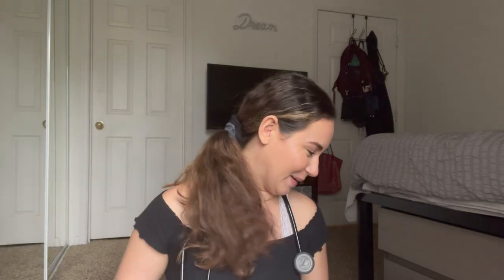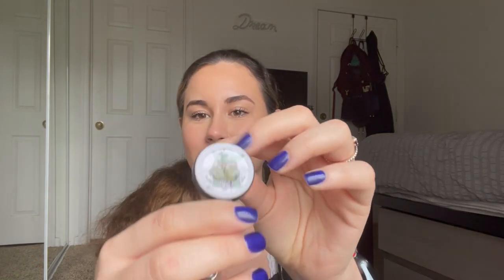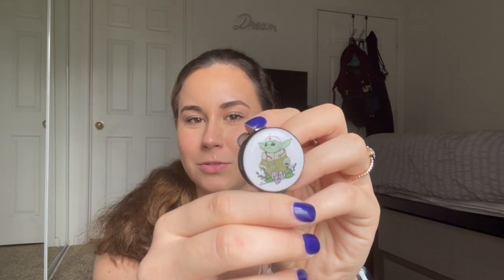The last little thing from the Amazon package was a badge reel clip. I got a little Mandalorian one — The Child — and it's so stinking cute. He's in a little nurse cap, he's got a stethoscope. So cute! Love that.